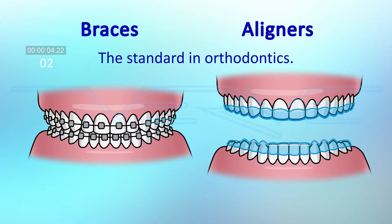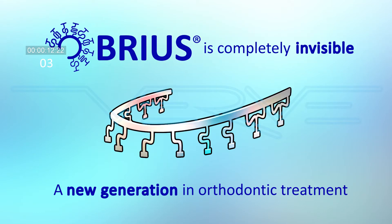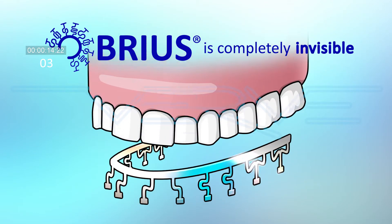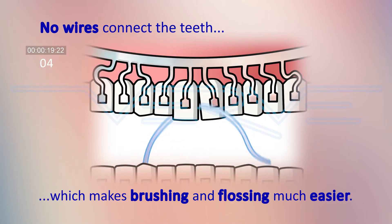Braces and aligners have long been the standard in orthodontics, but now there is Breus, a new generation in orthodontic treatment. Breus is completely invisible because it's placed behind the teeth. No wires connect the teeth, which makes brushing and flossing much easier.